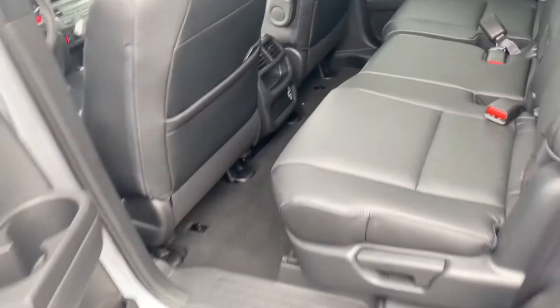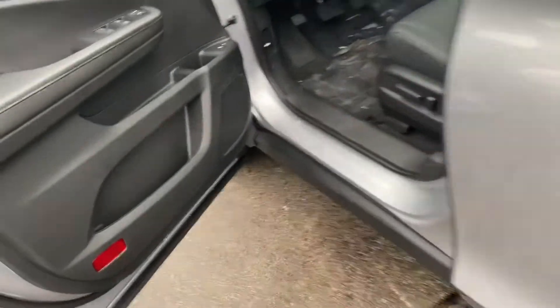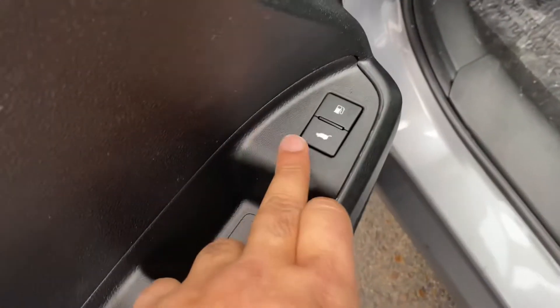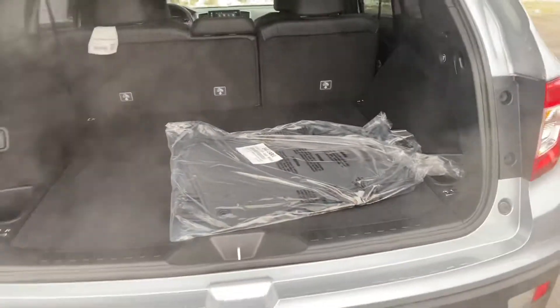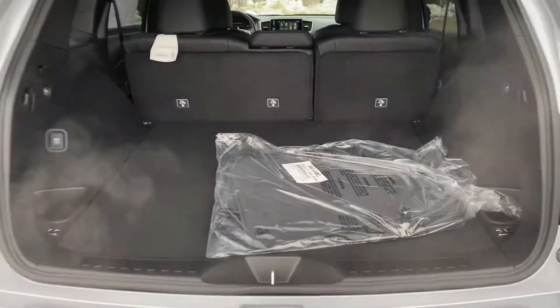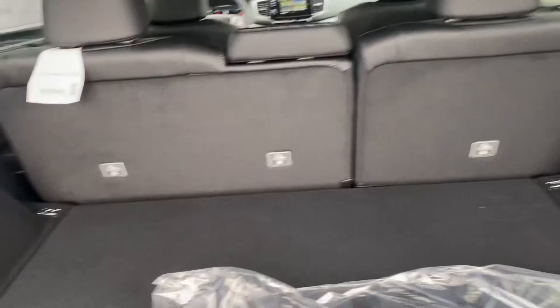To get into the trunk, you can do it from the key fob or press and hold this button right here and your trunk will open up automatically. As you can see, there is a lot of room in the trunk, and your seats will lay down flat — all you have to do is press this button and they will go down.